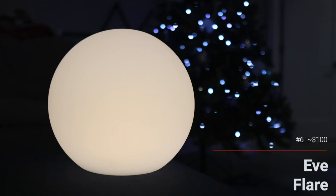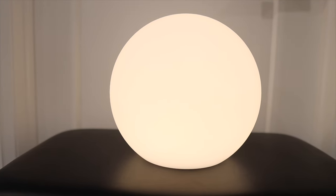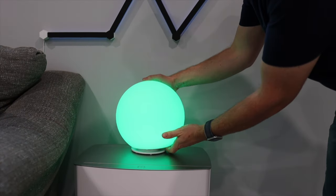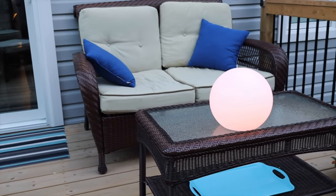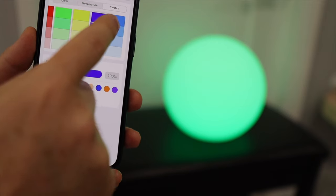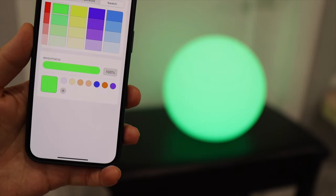My number one favorite smart lamp is Eve Flare. This is a battery-operated lamp in the shape of a globe. It has a matte white finish and it looks super cool. It's only 90 lumens, so it's not terribly bright and is definitely intended more as an accent light. It comes with a base where you can just leave it for continuous power, or you can move it around using the battery, which Eve claims can last over six hours — and I've been able to get over 24 hours with dim light. It's IP65 rated, so you can take it outside, maybe on a camping trip, or add some accent light on the patio. Eve Flare was also updated from Bluetooth to Thread earlier this year, so now it's even faster to respond. There aren't any effects, just solid color, but I think Eve Flare makes a unique gift that anyone would be excited about.